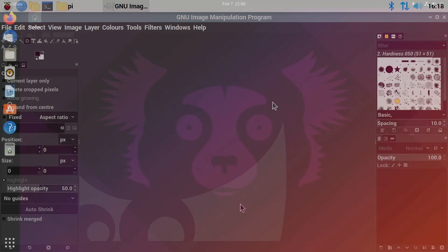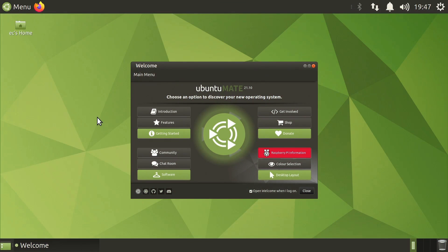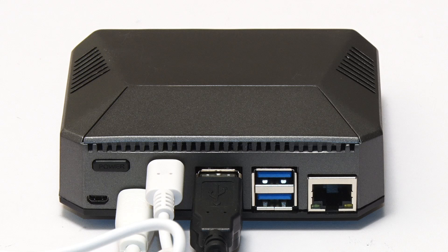Many different desktop operating systems are now available for the Pi, as well as several cases that turn the Pi into a rather stylish small computing device.